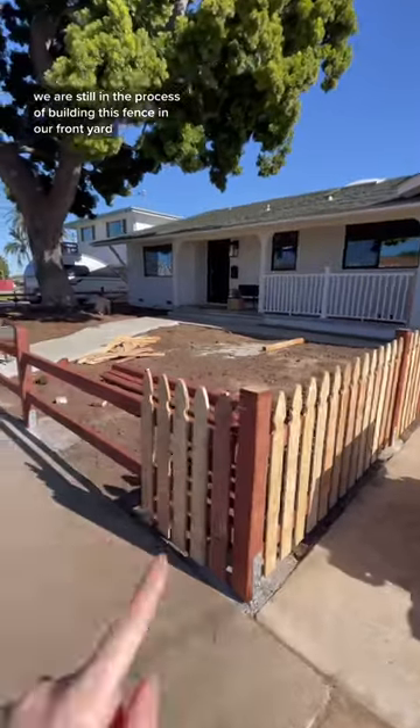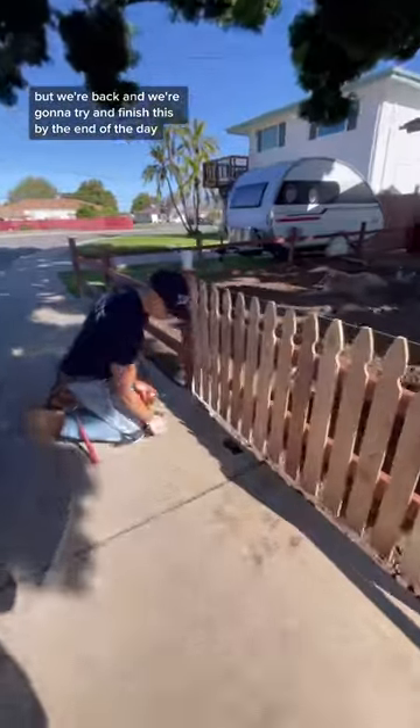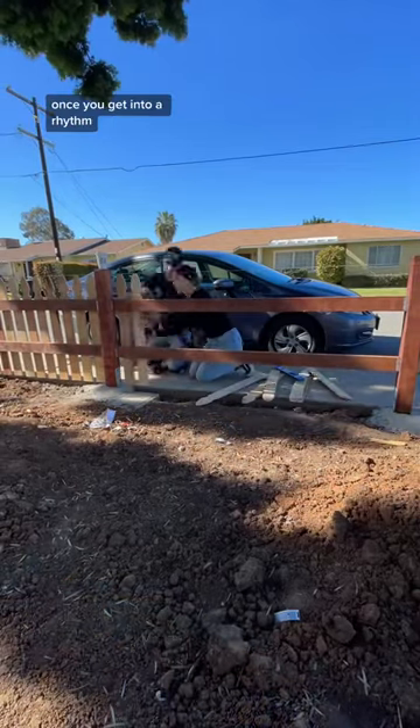We are still in the process of building this fence in our front yard and we made a lot of progress the other night, but we're back and we're going to try and finish this by the end of the day.